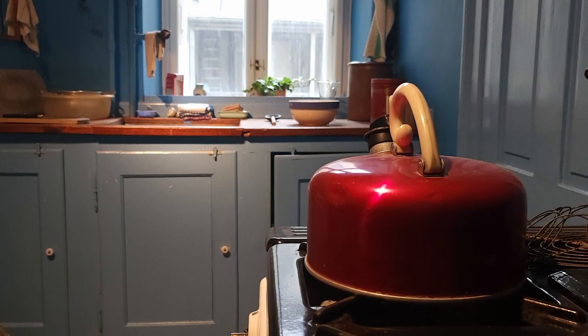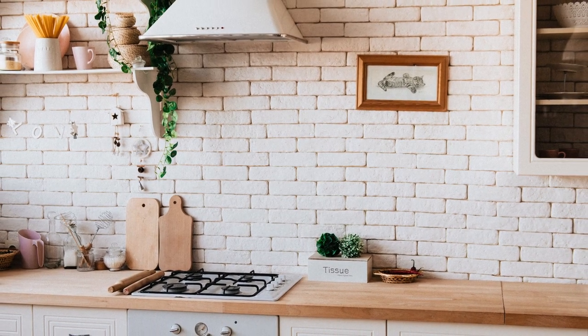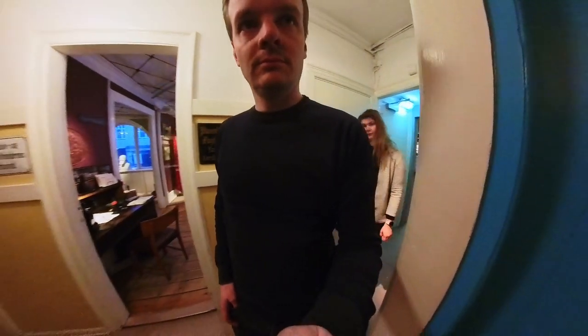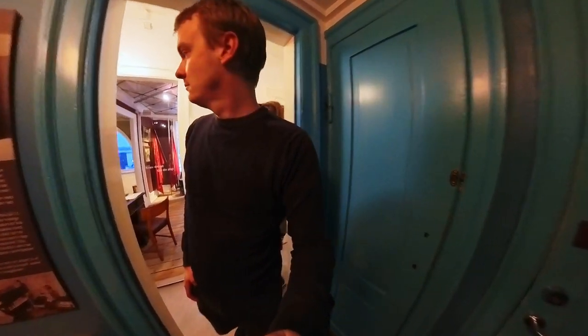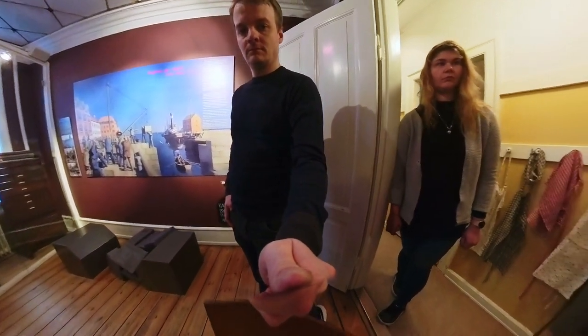I actually had a kitchen like that when I grew up, so I got a little nostalgic about it all. Today these kitchens are all renovated and modern, so it has changed quite a bit. The furniture I remember — some of it is now considered retro, but back then it was brand new.